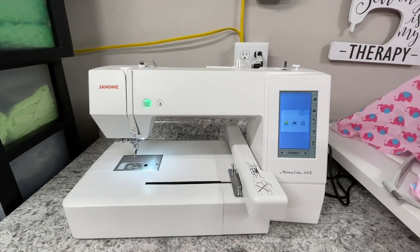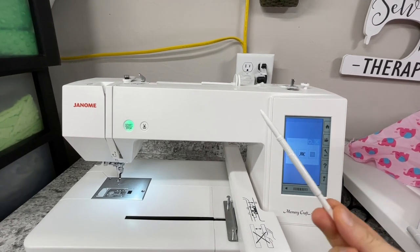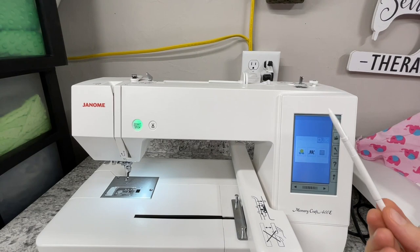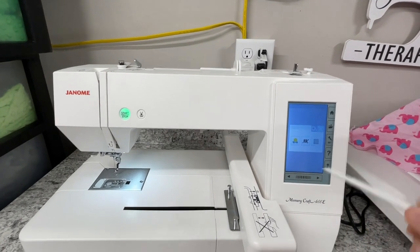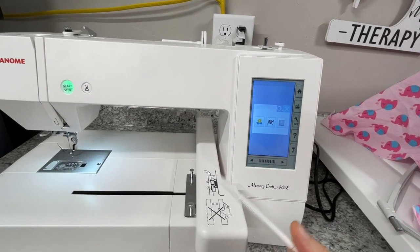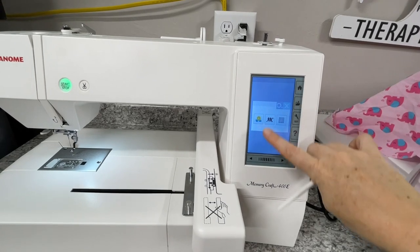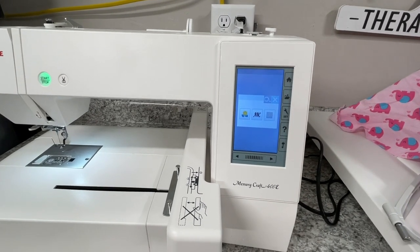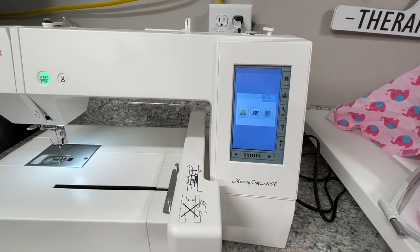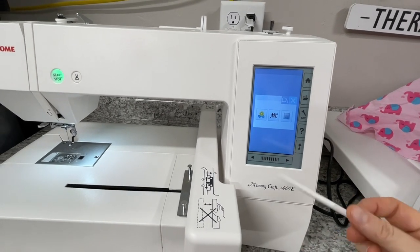So you saw me use my finger to control this, but it actually comes with this nice stylus and I recommend using this instead of your finger so you don't get oil on the screen. The older machines didn't come with this so you had to use your finger, and over time the sensor doesn't work as well with all the oil from your finger. But this works great!